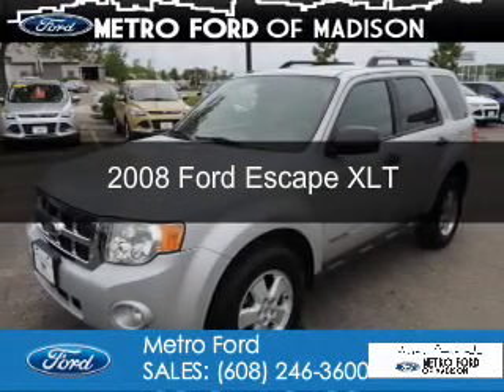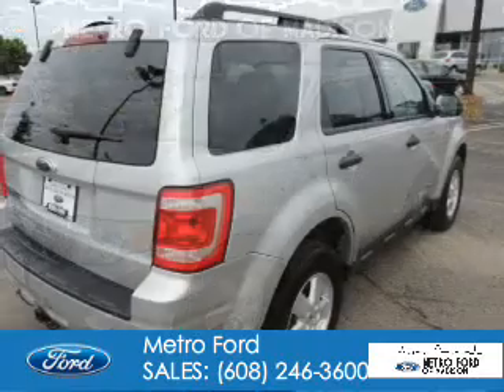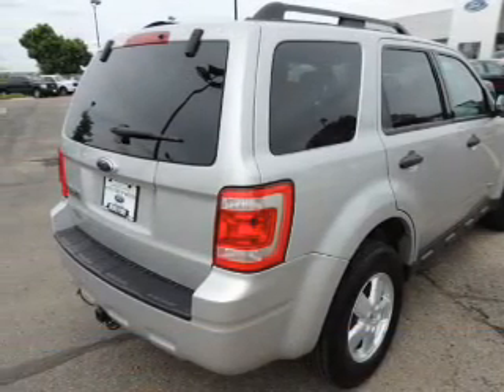This is a used 2008 Ford Escape. It's powered by front-wheel drive, a 3-liter, 6-cylinder engine, and a 4-speed automatic transmission.